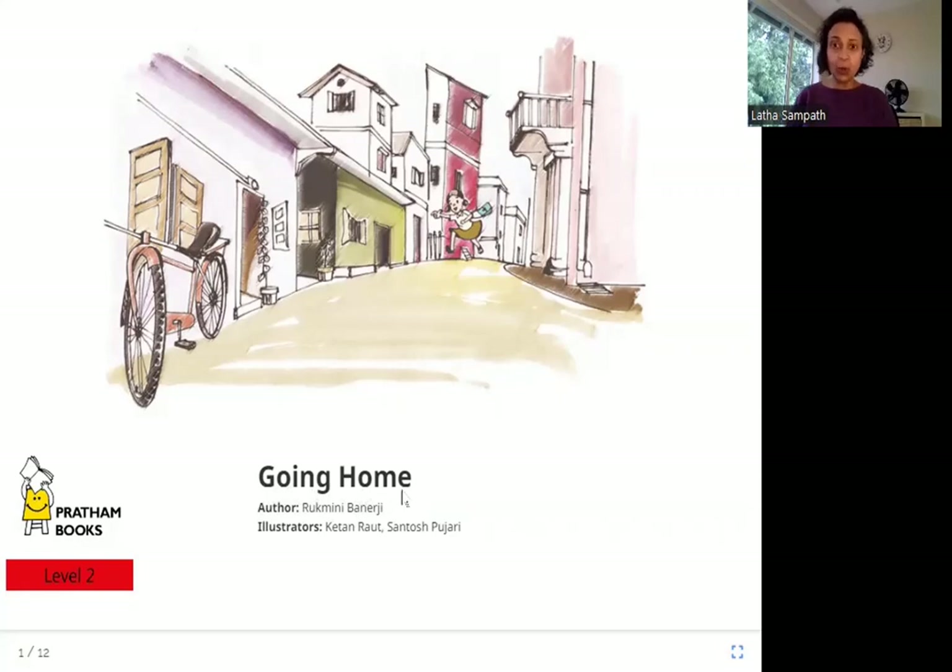So who is going home? I think it is this girl in this picture. She is going home but it looks like she is running. Why is she running? Let's read the book and see.